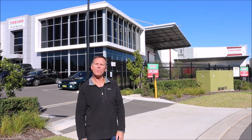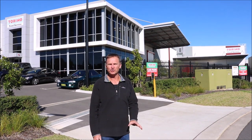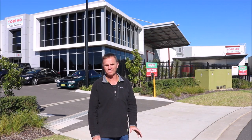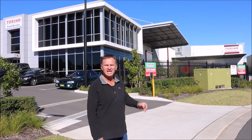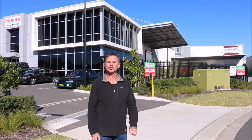G'day guys, Scotty here from The Hook and The Cook, welcome back to our channel. Today I'm out at Torino Food Services. George the owner is a good client of mine and fishes with me in Botany Bay all the time. George distributes from here all over Sydney and as far north as Newcastle, out to Bathurst and all the way down through the southern highlands to Canberra and out to Wollongong on the south coast. He's going to show us around his factory today and later George and I are going to head out for a day's fishing on Botany Bay.